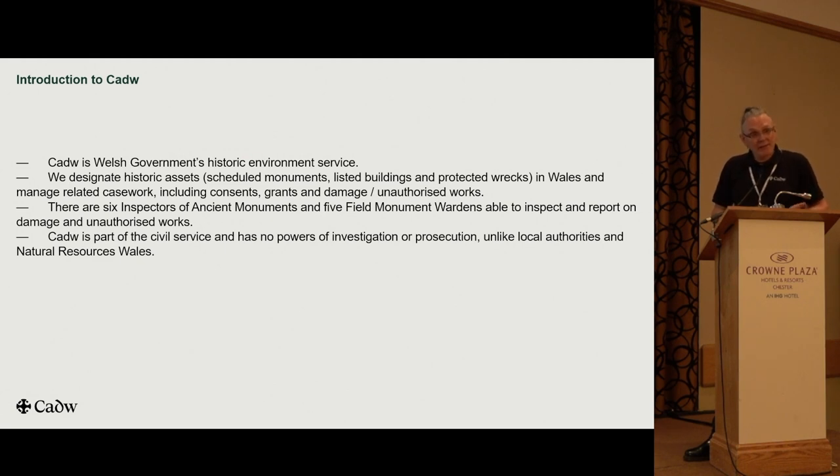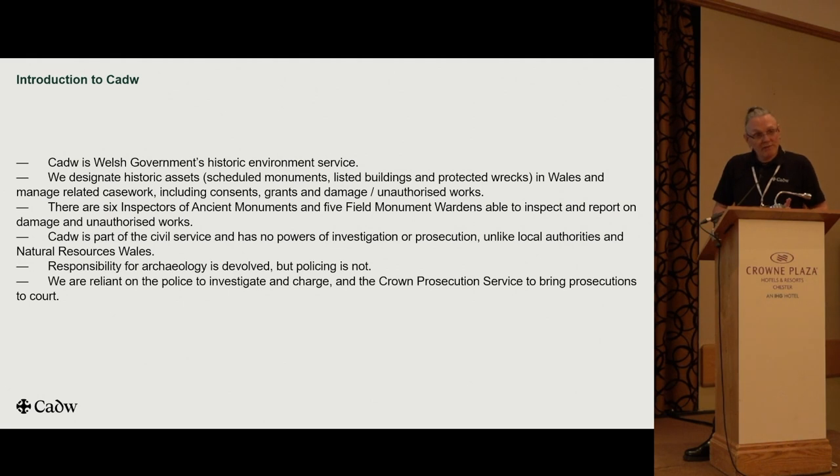We don't have any powers of investigation or prosecution, so we're reliant on others to do that — Natural Resources Wales, local authorities, they have powers; we don't. So we're kind of two steps removed. It's important to realise that responsibility for archaeology is devolved in Wales, but law and order and policing are not devolved issues. We're reliant on the police to investigate and enforce, and the Crown Prosecution Service to take cases to court. Our role is very much a supporting one.